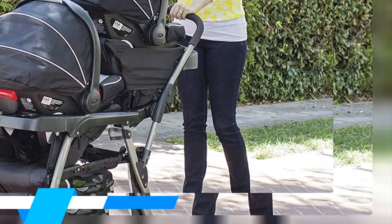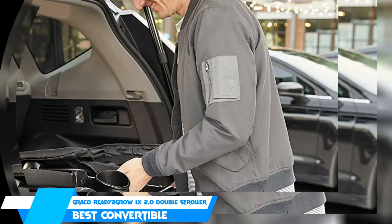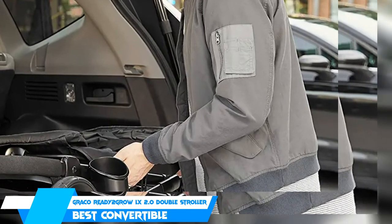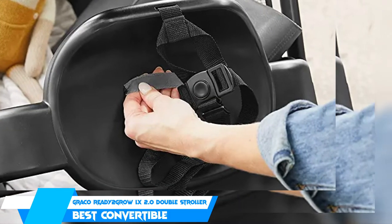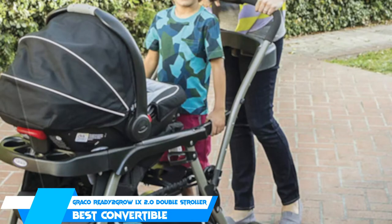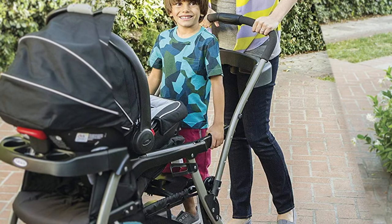There is also a large storage basket under the seats, a removable parent cup holder, and a child armbar with a cup holder on the front seat of the stroller. Each seat has its own adjustable canopy as well as two position reclining options. Finally, this stroller comes with two seats, a bench seat, and a standing platform.